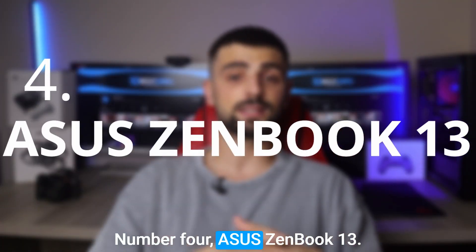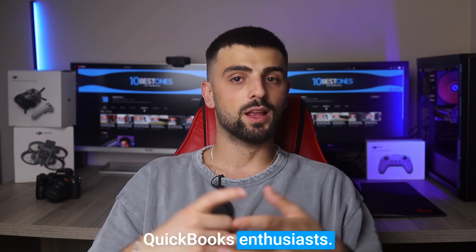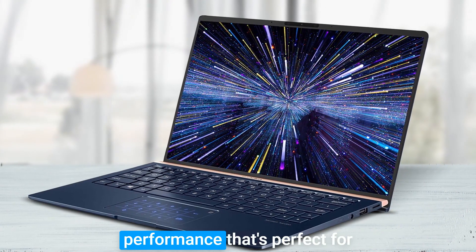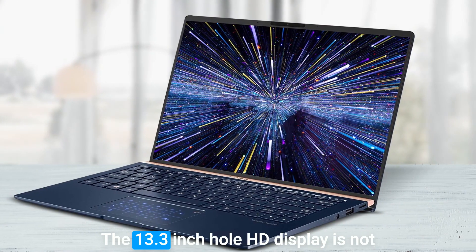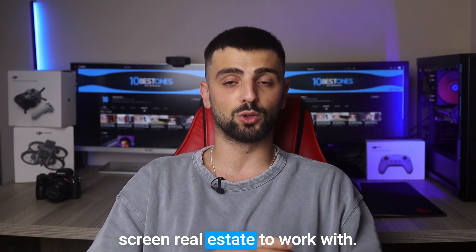Number 4: Asus ZenBook 13. The Asus ZenBook 13 is a fantastic laptop for QuickBooks enthusiasts. This sleek and lightweight machine is a true powerhouse. With its Intel Core i7 processor, it offers lightning-fast performance that's perfect for handling all your financial tasks. The 13.3-inch Full HD display is not only stunning, but also features an ultra-narrow bezel, giving you more screen real estate to work with.